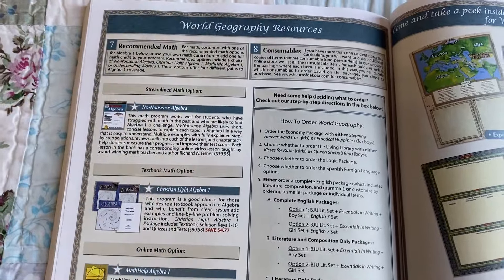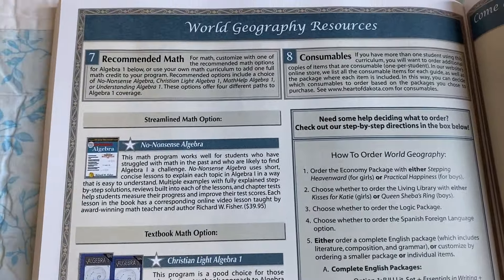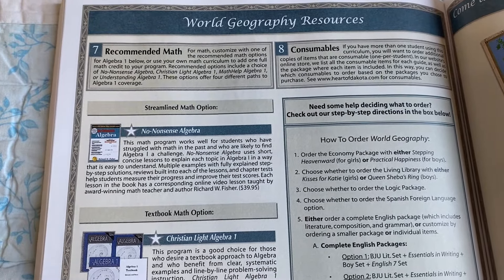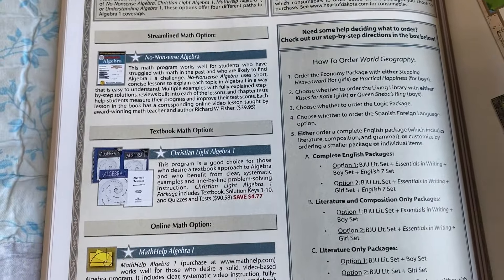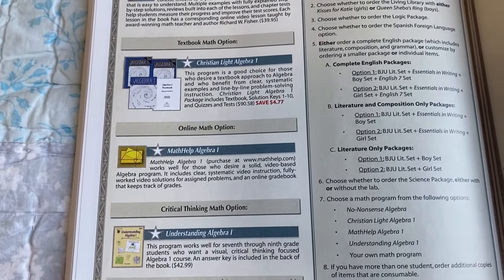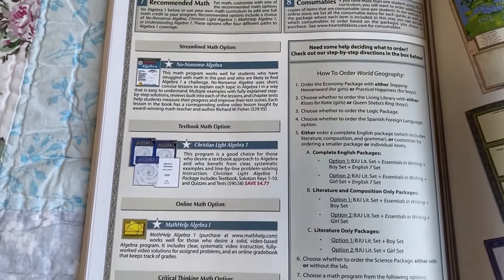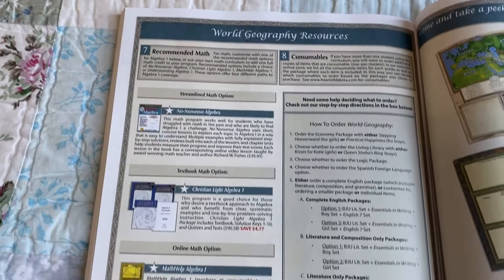Last is the math section. You have different options here — you can go with your own math if you'd like. There's streamlined math, textbook math option, online math option, critical thinking math option, or you can pick your own. It is up to you.